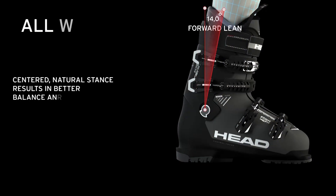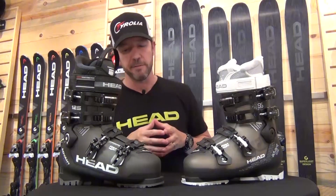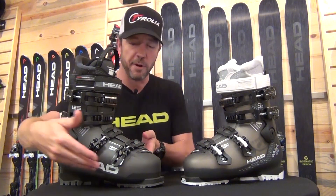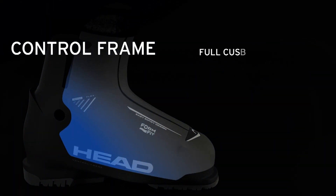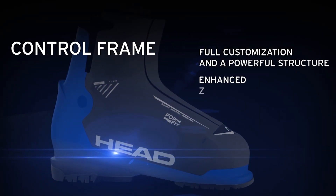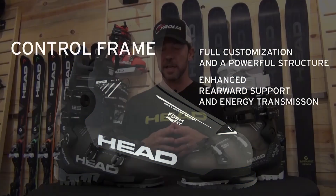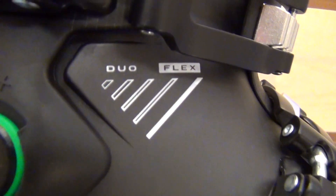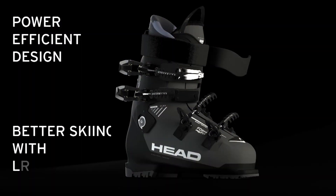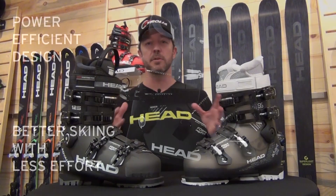The third aspect of the shell technology is the Control Frame. Much like the dynamic frame in our Vector series of boots, the Control Frame really tries to control the heel aspect of the boot with a stiffer plastic while allowing a softer plastic to wrap the foot. All three of these aspects of the shell technology combine to create what we call Power-Efficient Design — really trying to give the skier the ability to stay out on the mountain for a longer period of time, so you can go out, enjoy yourself, and forget about your feet.